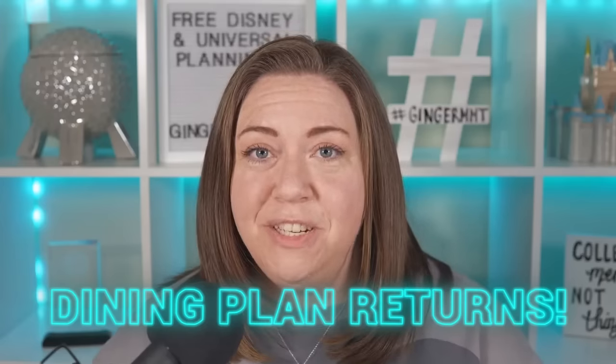Hi everyone, my name is Ginger Pierce and I'm a travel advisor with Marvelous Mouse Travels. As you may know, as of January 9th, 2024, Disney World brought their dining plans back. One of the most common questions I get as a travel advisor is whether or not the Disney dining plan is a savings compared to paying out of pocket for your meals. That's the question we're going to tackle in this video.